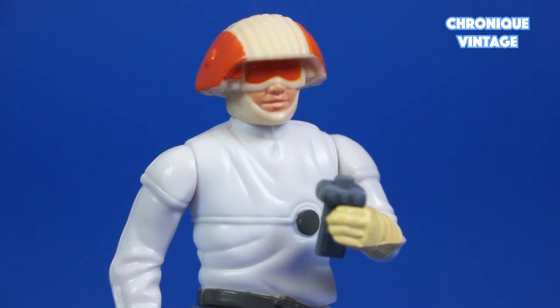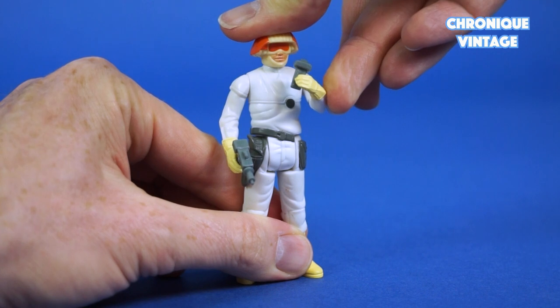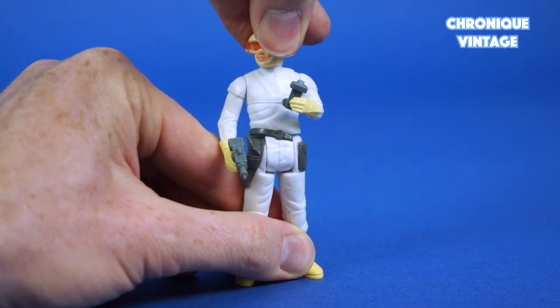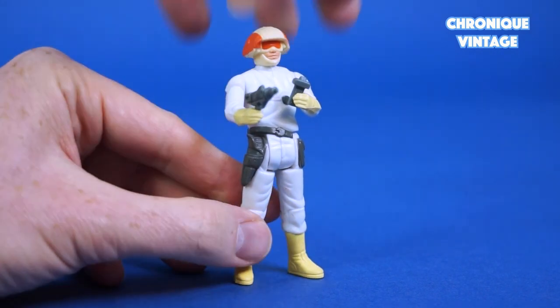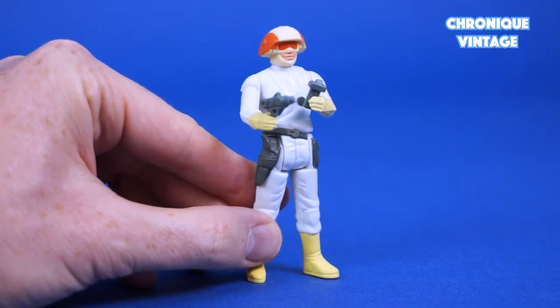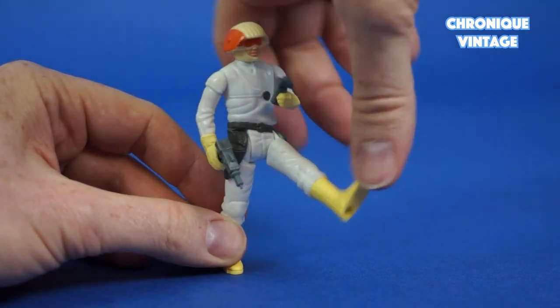Wearing glasses and a large helmet, the Twin Pod Cloud Car Pilot holds a comm device in his left hand. His head moves from right to left, with movable arms, and he holds his laser pistol in his right hand. Legs move from hip position with peg holes underneath the feet.